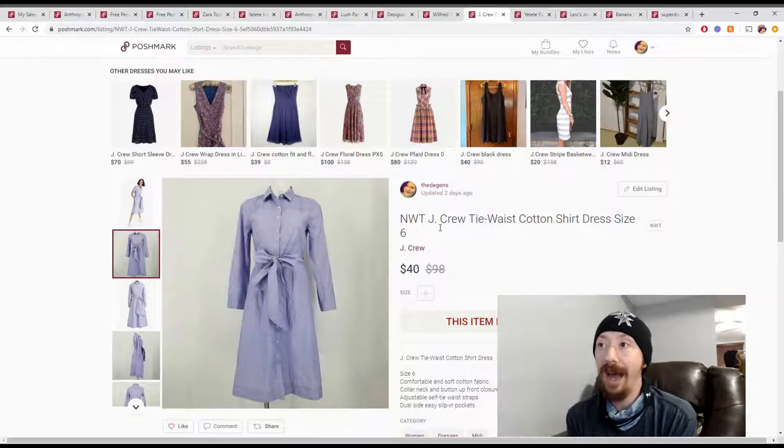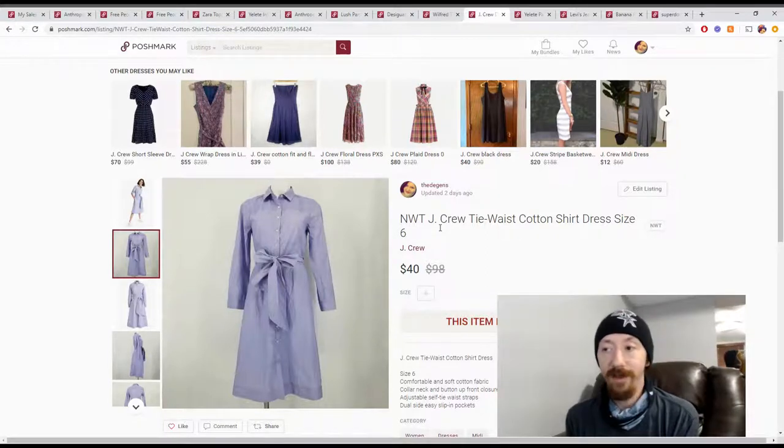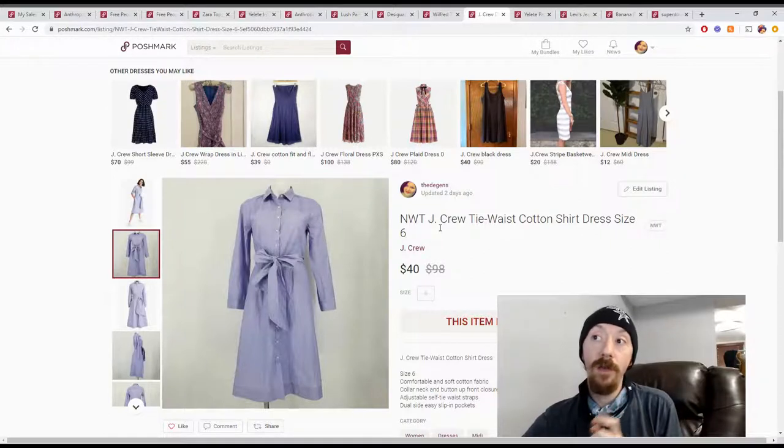Up next is a J.Crew Tied Waist Cotton Shirt. We relisted it a couple of times. I believe it was from a reseller box — one of the ones my wife got off Instagram — which would put it at maybe $6. We'll say $6, and with $32 in Poshmark earnings that gives us $26 in profit. We do have another one of these listed — one was new with tags and one wasn't, and I made sure to ship the one with the tag.